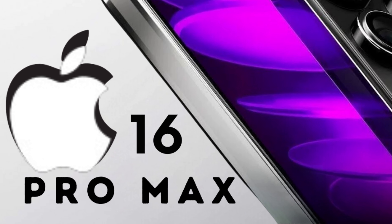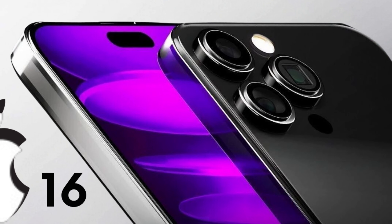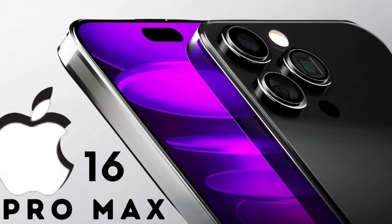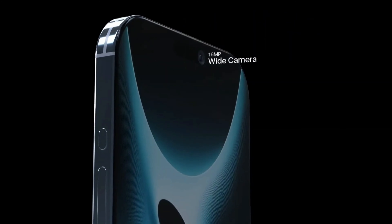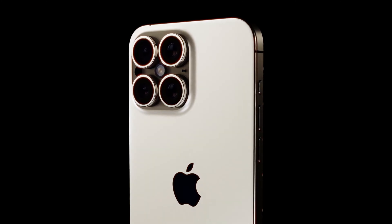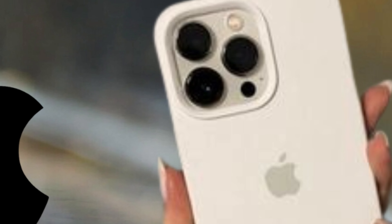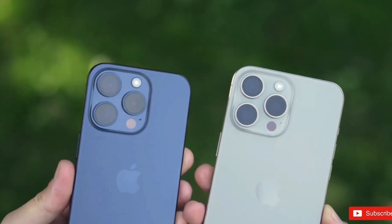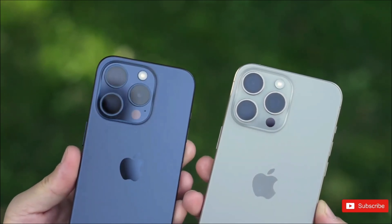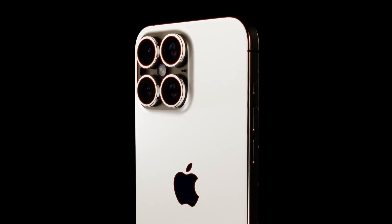Apple's approach to the capture button suggests a focus on streamlining the user experience, eliminating the need for users to navigate away from the button to adjust zoom settings. By incorporating swipe gestures directly on the button surface, users can seamlessly zoom in or out with a simple swipe, enhancing convenience and efficiency during photography and video capture. Recent case images suggest that the iPhone 16 capture button will be integrated as a capacitive element, positioned on the bottom right part of the side frame, ensuring optimal accessibility beneath the user's right fingertip when holding the phone in landscape mode.